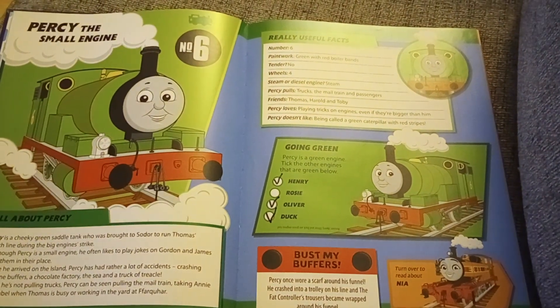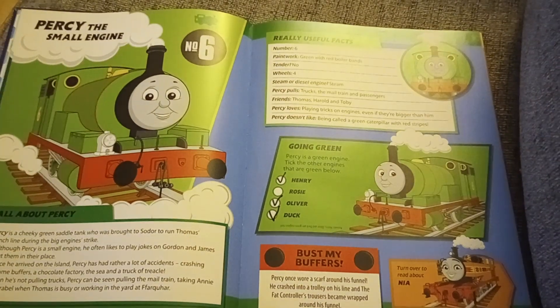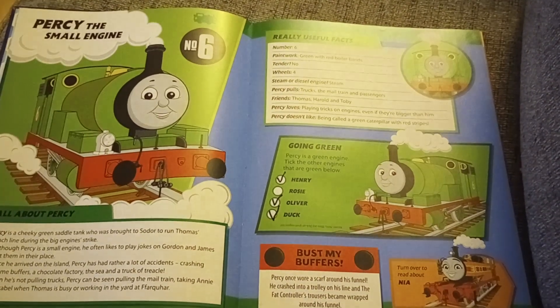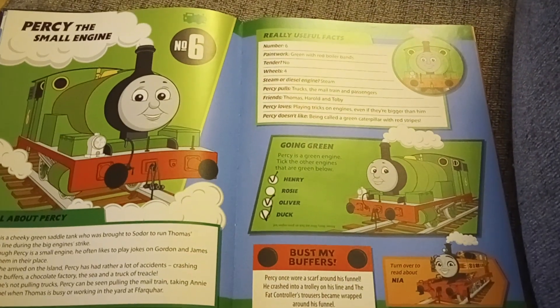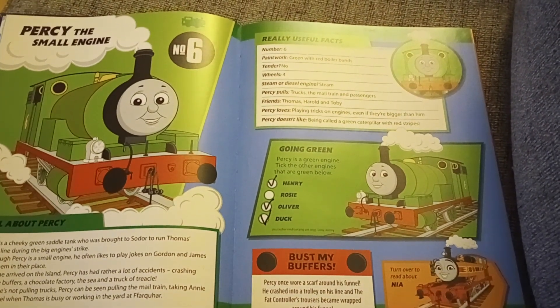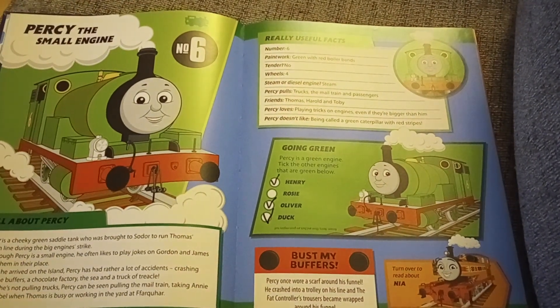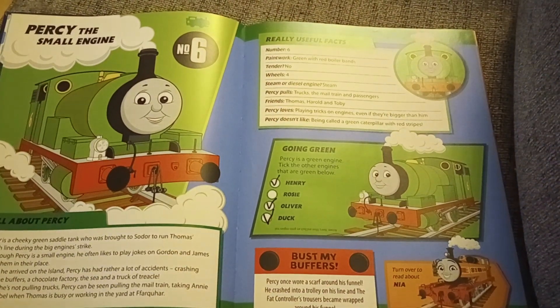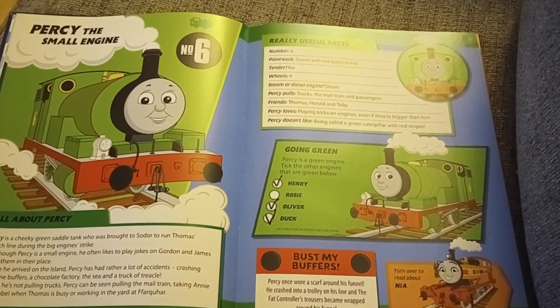When he's not pulling trucks, Percy can be seen pulling the mail train, taking Annie and Clarabel when Thomas is busy, or working in the yard at Farquhar. Percy once wore a scarf around his funnel. He crashed into a trolley on his line, and the Fat Controller's trousers became wrapped around his funnel.